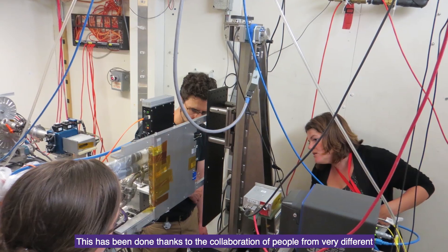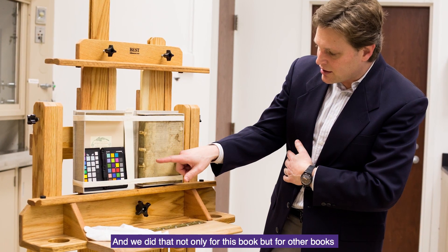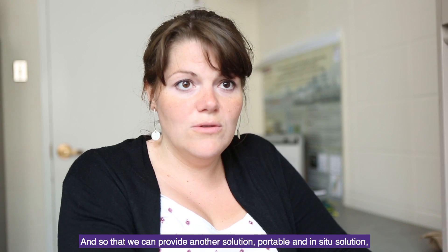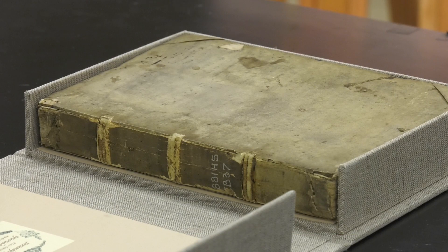This was done thanks to the collaboration of people from very different departments within Northwestern. We did this not only for this book, but for other books that cannot travel to large facilities, so that we can provide a portable and in-situ solution that can be applied to entire collections, not just a single object.